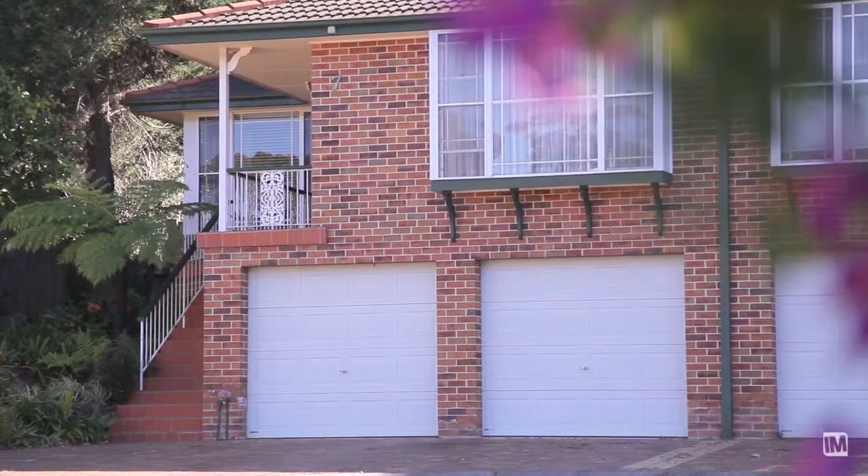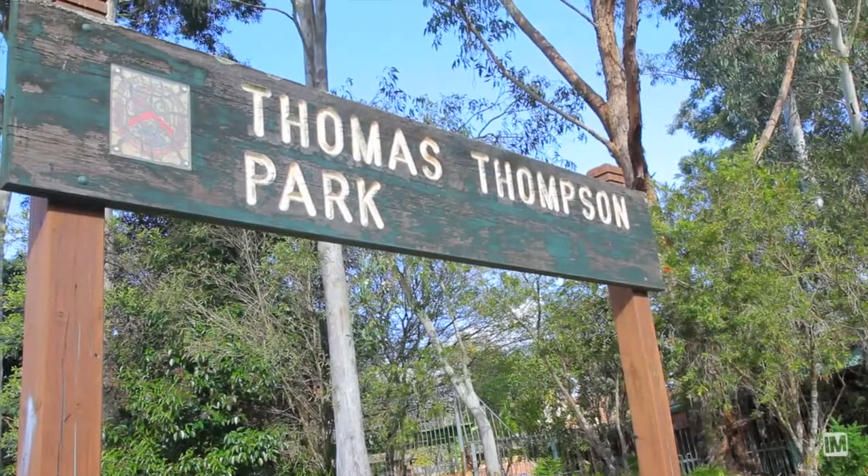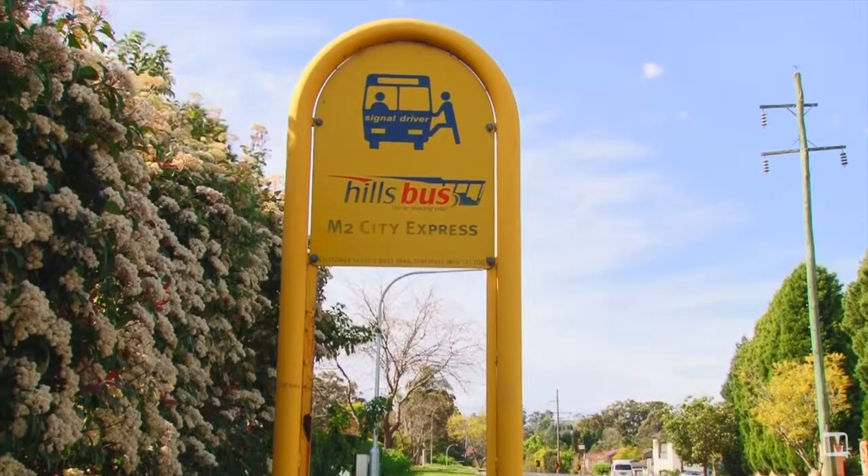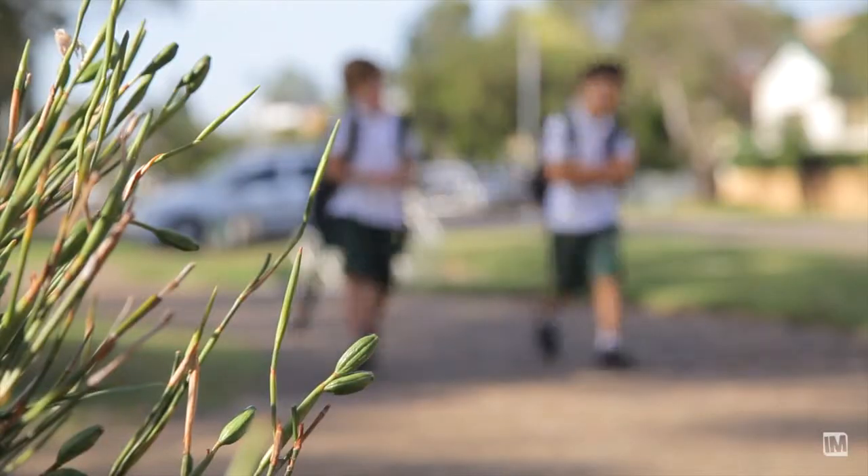It's a lovely quiet cul-de-sac, but just up the right is Thomas Thompson Park. Around the corner is the bus stop to the city. Add to that Cherrybrook Primary, a three or four minute walk. It's one of the best duplexes you'll find in the suburb.